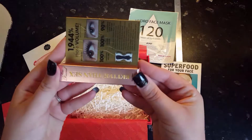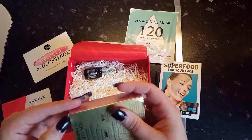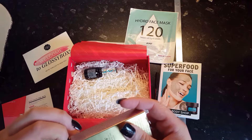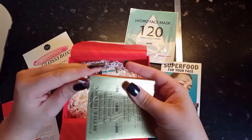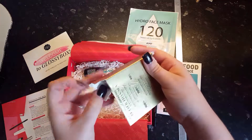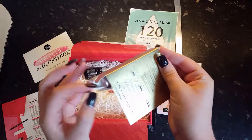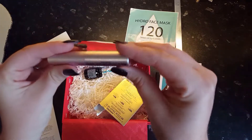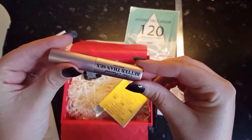The next thing I pull out is the Too Faced Better Than Sex Mascara. I know lots of people who have raved about this mascara. The collagen-filled formula thickens and lengthens lashes and gives them a beautiful inky black finish. Apply one coat for a suitable boost in volume, or build it up for a more dramatic finish. I'm assuming this is a small sample because it says the RRP is £19 and you can get it from Debenhams — I wouldn't pay £19 for this really small bottle.